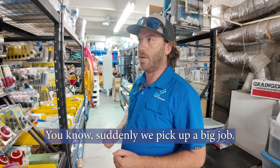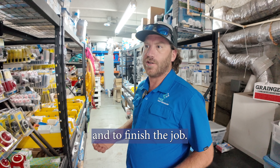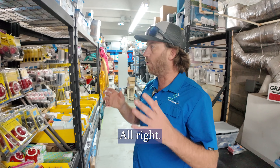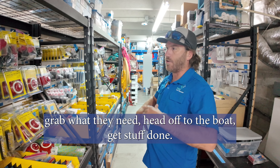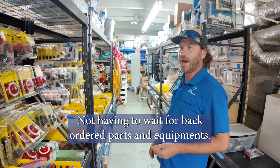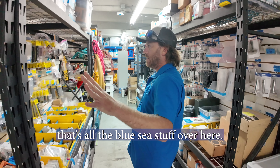If we suddenly pick up a big job, we don't want to be waiting two weeks to get a bus bar in to finish the job. We try to make sure we've got the stuff we use on a regular basis right here on hand. Technicians can come in in the morning or at the end of the day, grab what they need, head off to the boat, get stuff done — not having to wait for back-ordered parts and equipment.